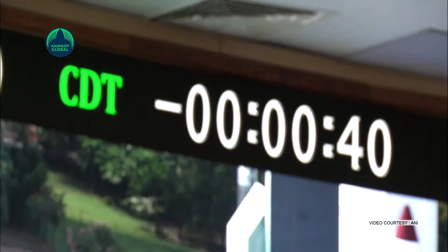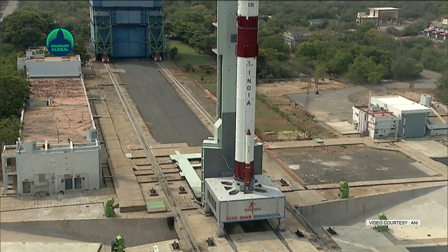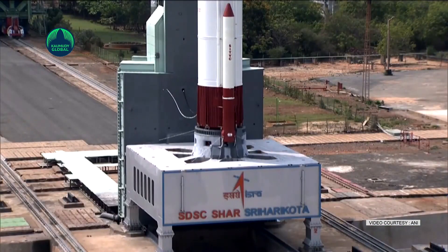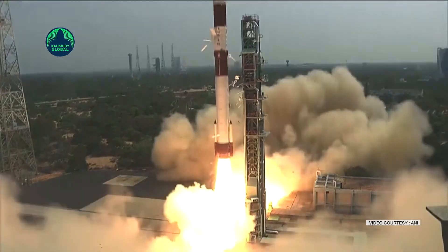India's third lunar mission, set for launch on Friday, is loaded with more fuel, a slew of safety measures, and a bigger landing site. ISRO says it has opted for a failure-based design for the second attempt to ensure that the rover successfully lands on the moon, even if some things go wrong.